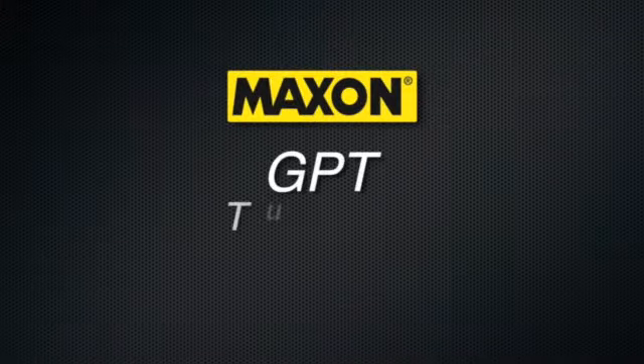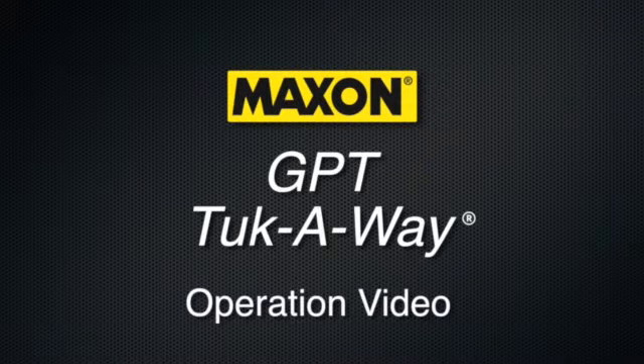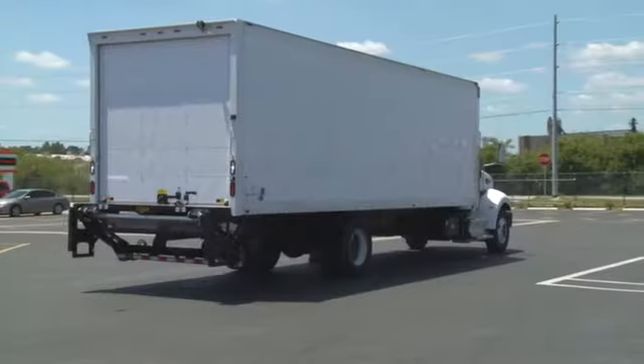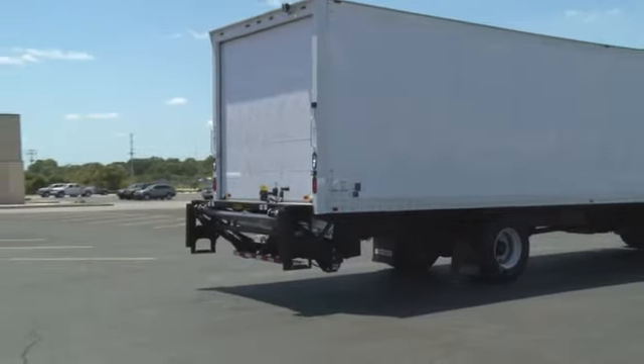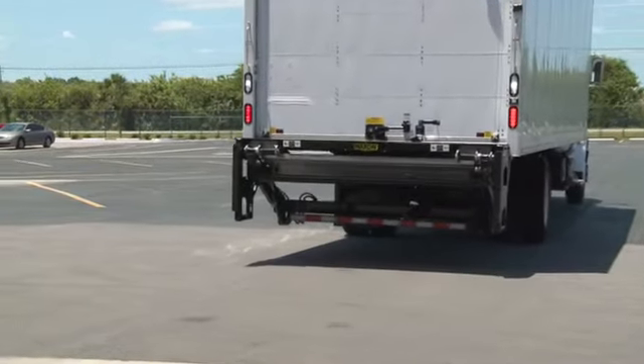Hello. This presentation will introduce you to the operation and features of the Maxxon GPT Tuckaway Lift Gate. This lift gate is the best-selling tuck-away in North America and was specifically designed to meet the versatile needs of highly efficient fleets.